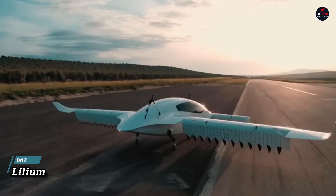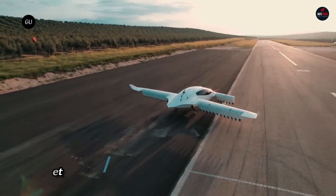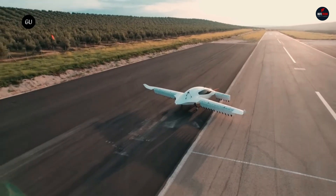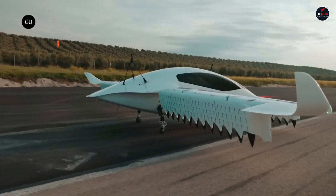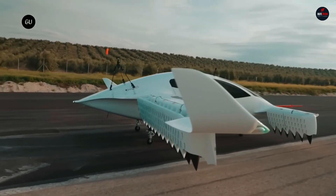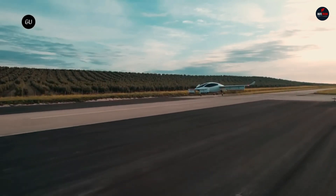Lilium Jet: one of the most innovative sustainable high-speed air mobility companies, Lilium created the electric vertical take-off and landing plane, the Lilium Jet. This cutting-edge plane will change the face of city transportation by providing an environmentally friendly alternative to traditional planes.